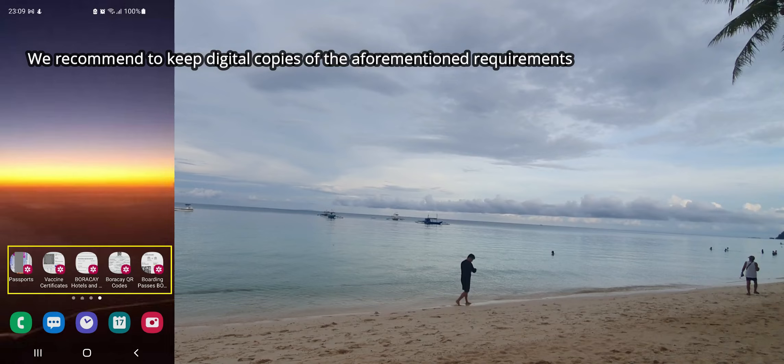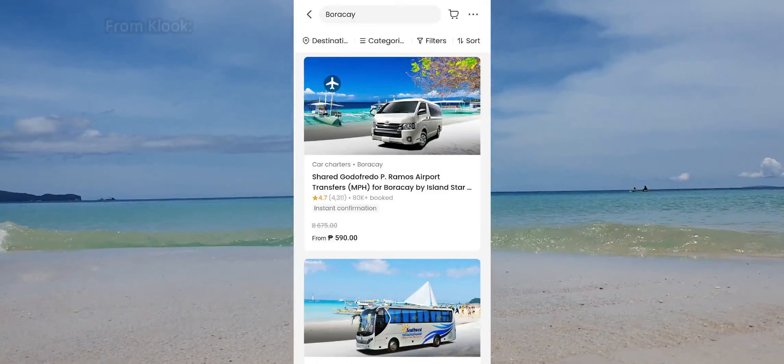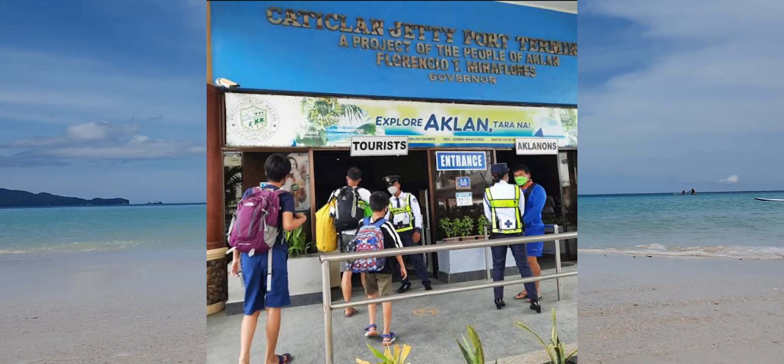Transportation and land transfer is easy. You can arrange it through hotel services or travel services online. The KLOOK app has some deals for transportation including land and sea transfers. There are also booths and agents at the Jetty Port.